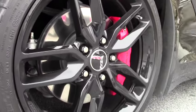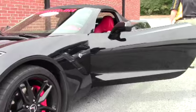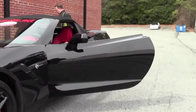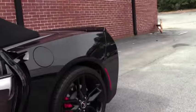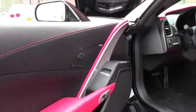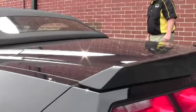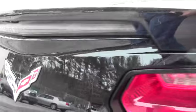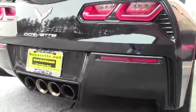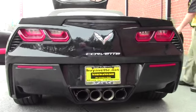This also has the Z51 appearance package, and that's going to give you the bigger calipers, brakes, and of course the rear spoiler. It is a dual mode exhaust and we'll hear that in just a few minutes.